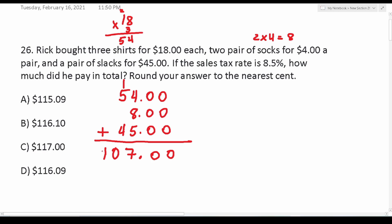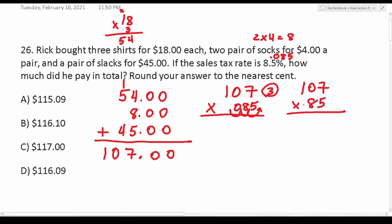Now we have to figure out what 8.5% of $107 is. We're going to multiply 107 by 0.085. To proceed, we get rid of the decimal by shifting it three times to the right to make 0.085 just 85. We work out 107 times 85, then shift those three decimal places back to the left at the end. Seven times five is 35; eight times seven is 56, carry a five; zero times eight is zero plus five is five; eight times one is eight.